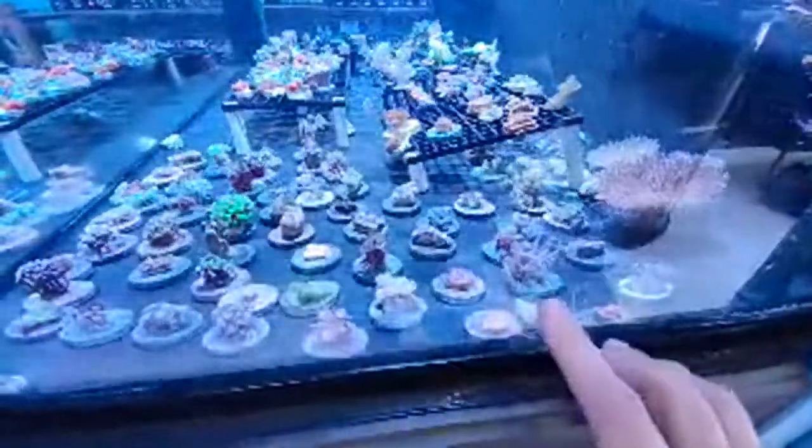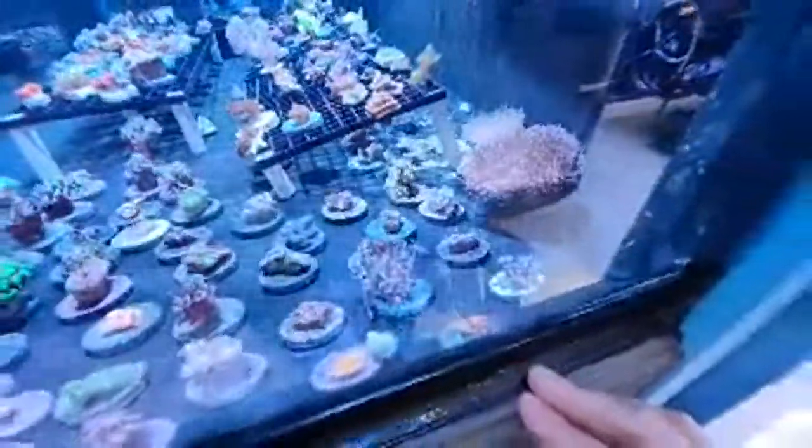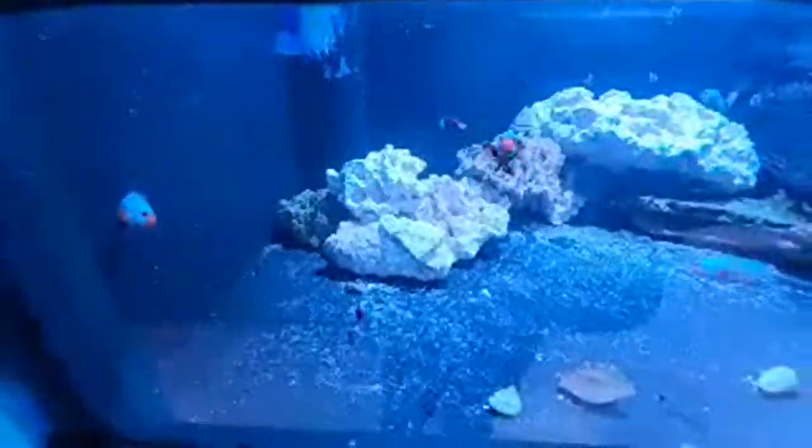These are one of my favorites — the cloves. Some people call them firecrackers, some call them papayas, they have all different names, but they just absolutely glow. They're a beginner coral, soft. Some people may not like them if you're into sticks because they're just too easy, but I think the simple corals have a lot going for them.